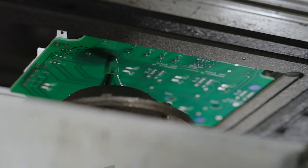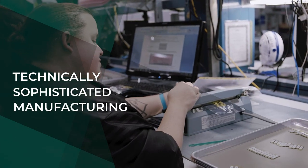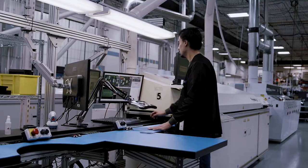Fast prototyping, flexible manufacturing, global sourcing and logistics control are brought together by our dedicated project teams to provide a wide range of integrated manufacturing services for our clients.